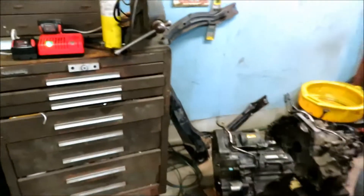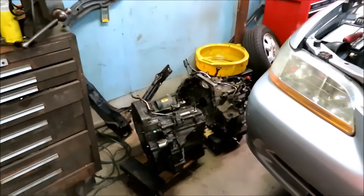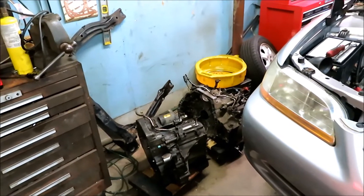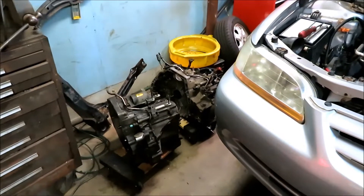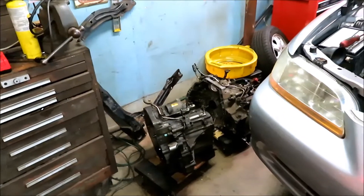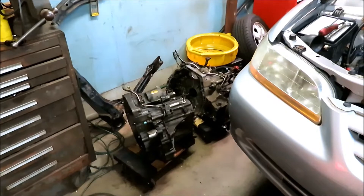I posted in the Honda Accord forums and that sort of thing, and I really couldn't get any good information on swapping these two over. A lot of people said they're the same exact transmission — you might have to change a sensor or two. We're going to figure it out, I guess, is what it comes down to.